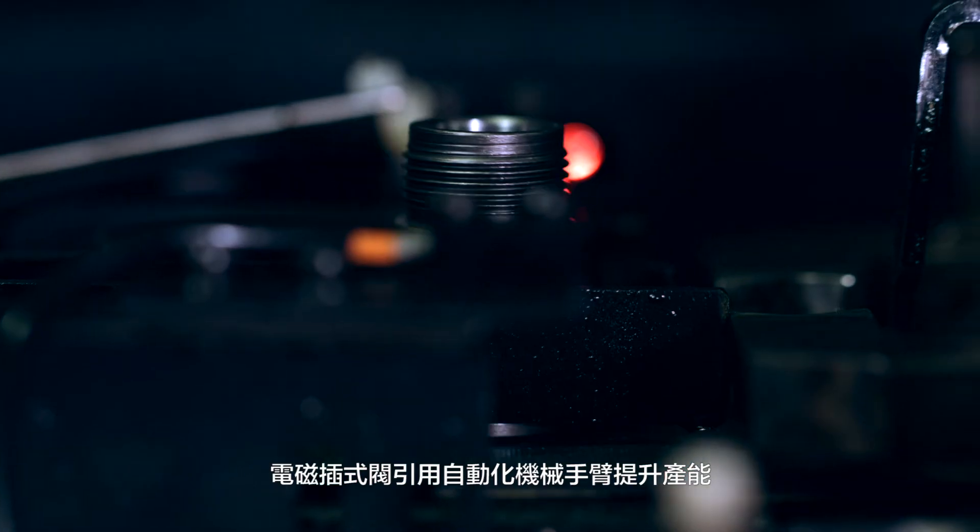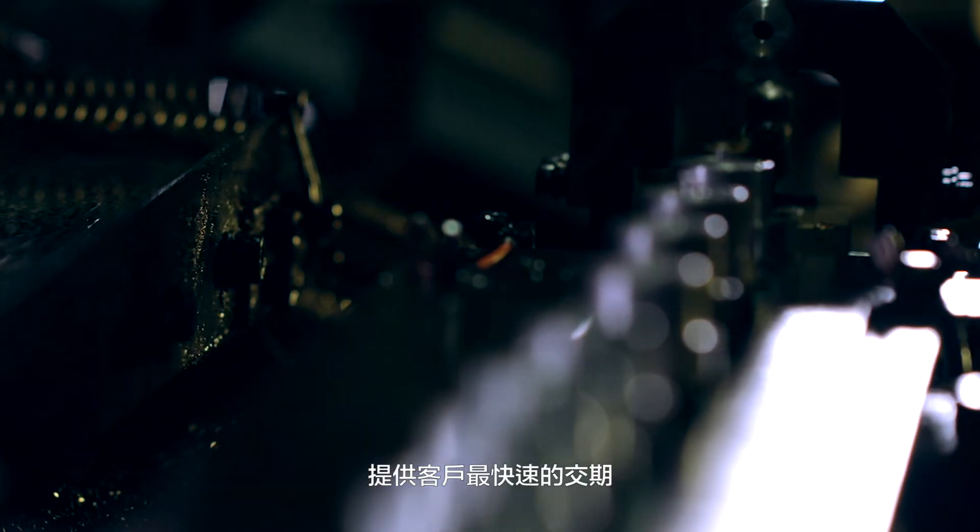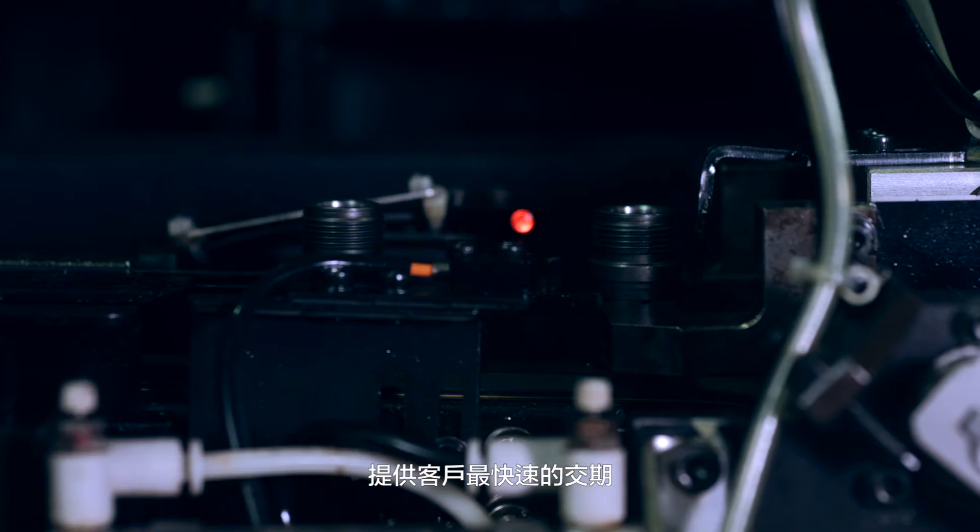Solenoid cartridge valves are machined and assembled on automatic production lines, which will help to enhance product yield rate and shorten delivery time.